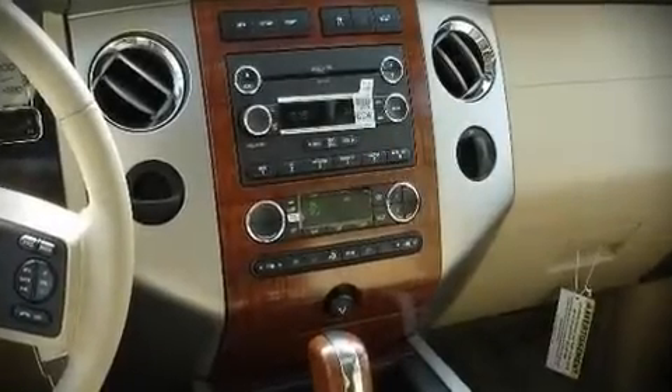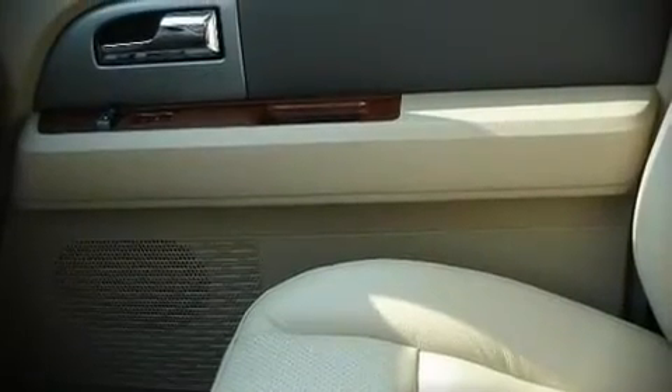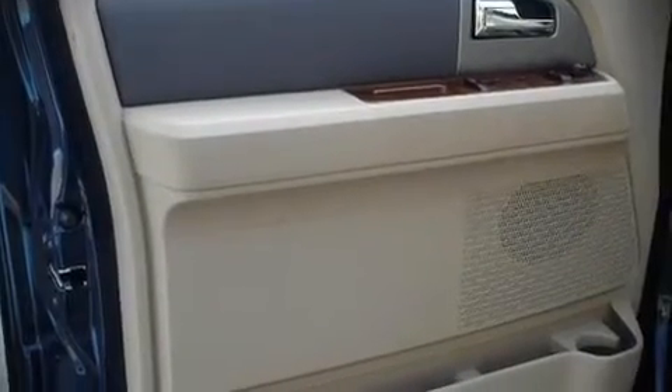The 2010 Ford Expedition. This four-door sport utility vehicle is ready to drive off the showroom floor. It features an automatic transmission, rear-wheel drive, and a powerful eight-cylinder engine.